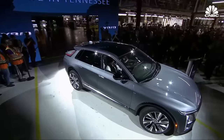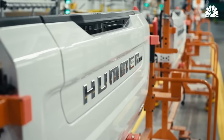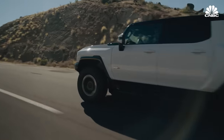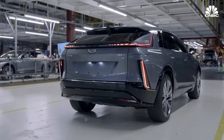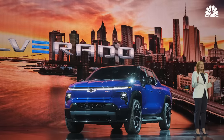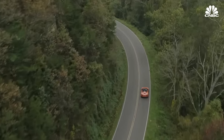GM has already teased, unveiled, announced, or begun producing several fully electric vehicles using the Ultium platform: the GMC Hummer Pickup and Hummer SUV, the Cadillac Lyric Premium SUV and Celestiq Sedan, the Chevrolet Silverado EV full-size pickup truck, the Chevrolet Blazer, and a fully electric version of the Corvette.